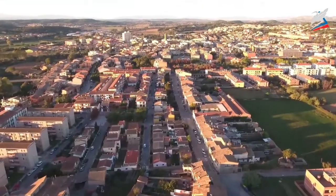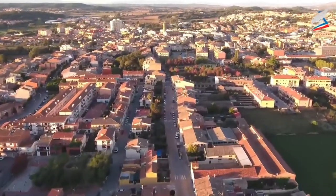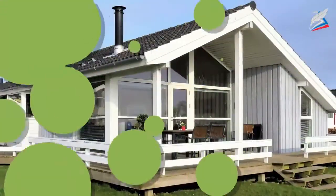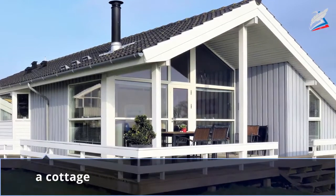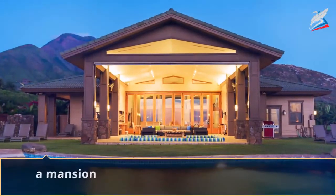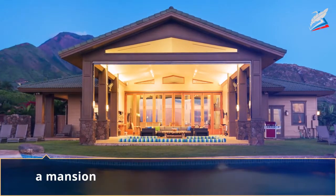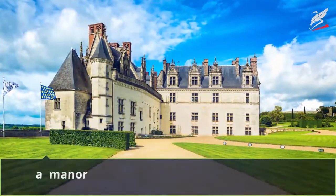There are different types of houses in the United Kingdom. Let's have a look at their special features. A cottage is a small house in the countryside. A mansion is a large and especially beautiful house.